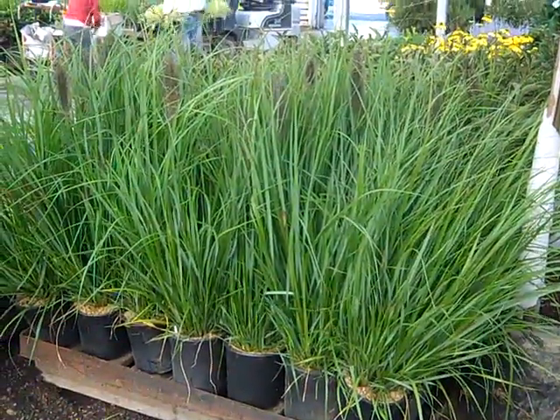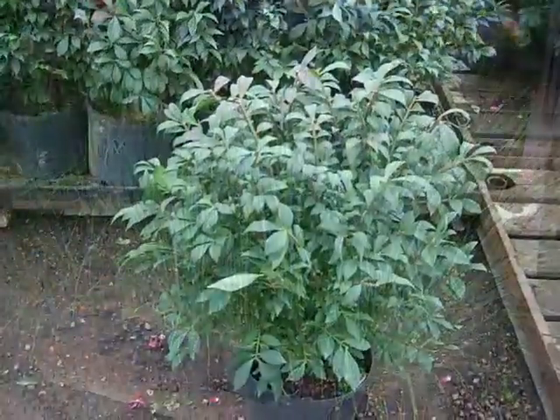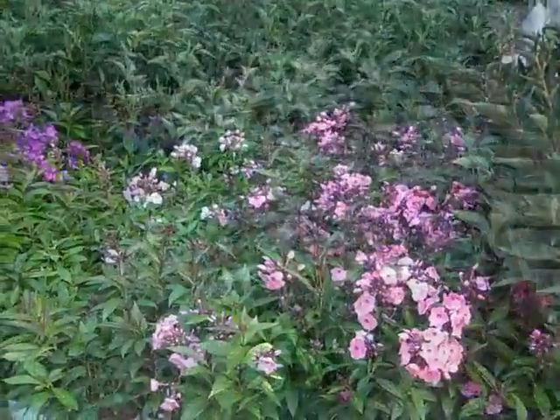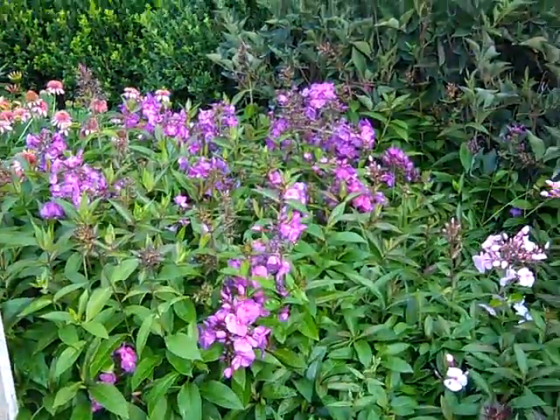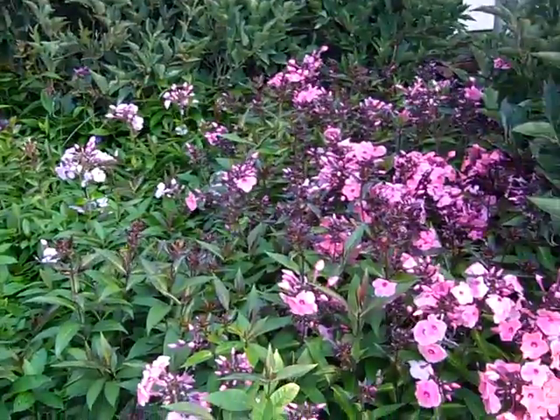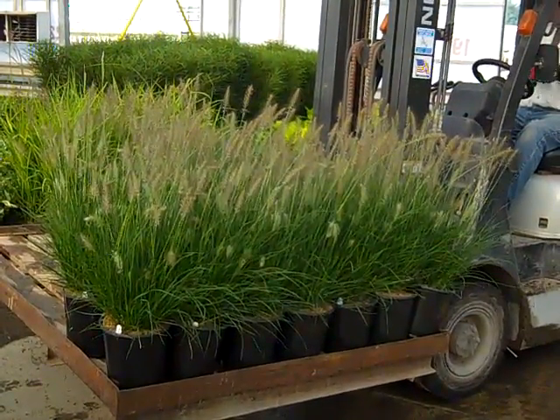We see some nice sedum bud and bloom, and then the Caryopterus here is Little Miss Sunshine. Here's another example — these are beautiful 19-centimeter grasses. We see here the Phlox Candy Store series — they've been reliable color all summer long, they're bud and bloom, they look fantastic. These are 19-centimeter and this is Hamlin grass.